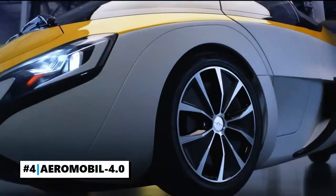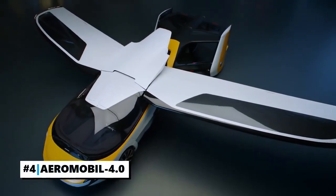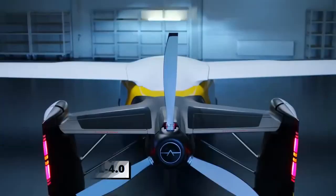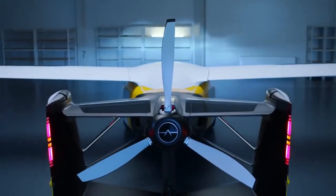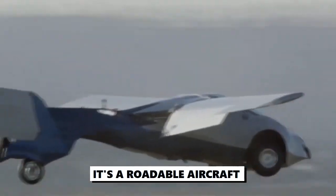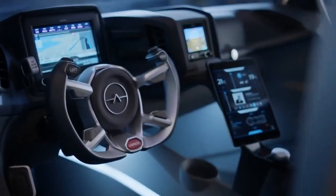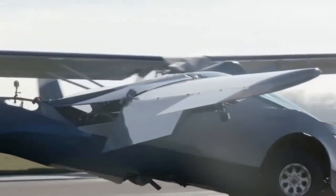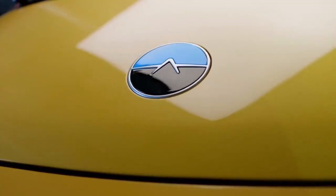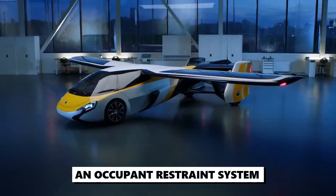Number 4: The Aeromobile 4.0. With only two seats and enough luggage space for a backpack, the Aeromobile 4.0 is not just an ordinary car — it's a roadable aircraft. With this flying car, you can experience the sky up close, thanks to its excellent durability and stability. It comes with an advanced automotive crash structure design and an occupant restraint system.